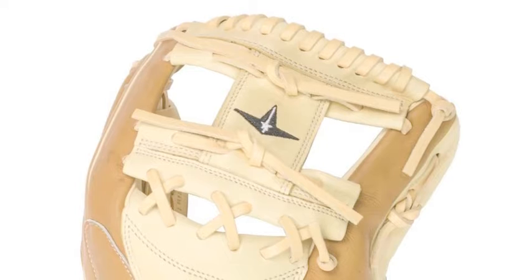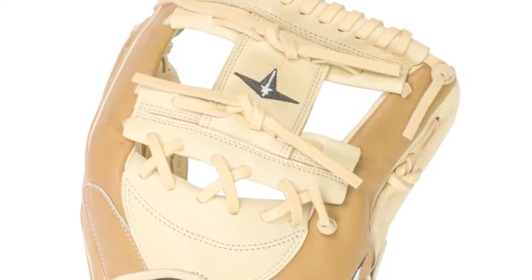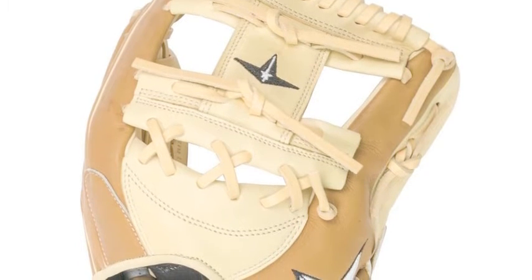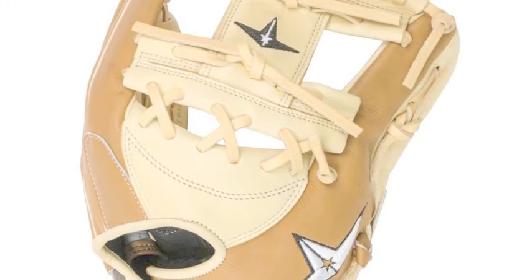When wearing this product, you will never feel stiffness or pain. The glove comes equipped with an outstanding 3-Fing 3R design, which is guaranteed to provide players using it more hand comfortability.